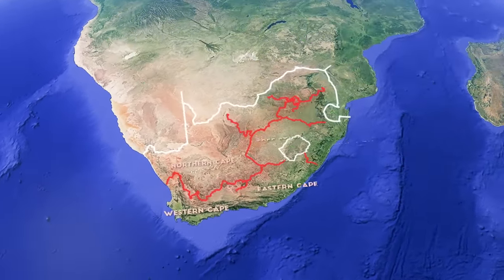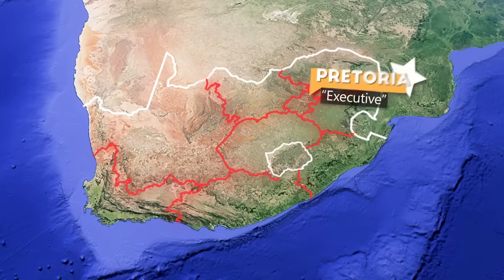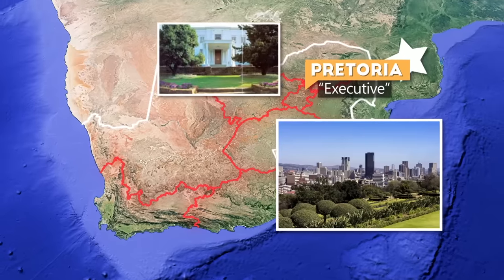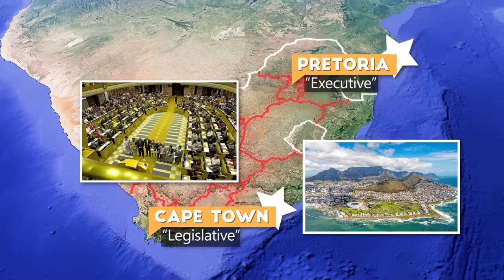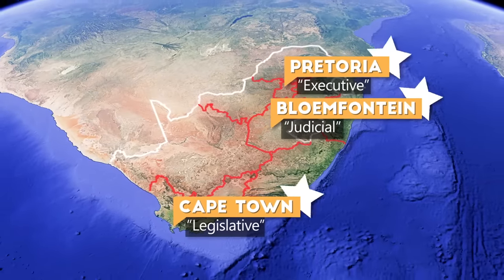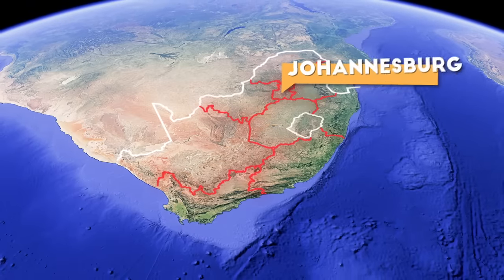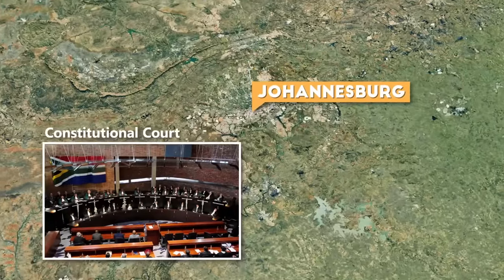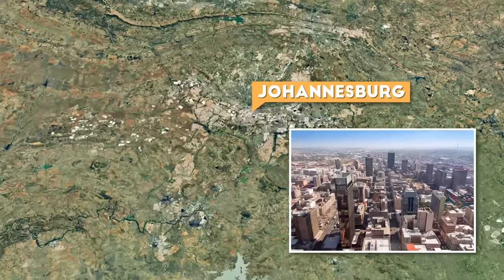The country is divided into nine provinces. South Africa doesn't have one official capital but rather three: Pretoria, which holds the executive branch including the home of the president and most embassies for international diplomats; Cape Town, which holds the legislative branch and is the second largest city; and Bloemfontein, near the center of the country, which hosts the judicial branch and the Supreme Court of Appeal. Some say Johannesburg could also be considered a fourth capital because it has the constitutional court and is the largest and busiest city.